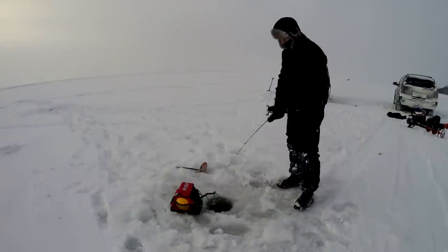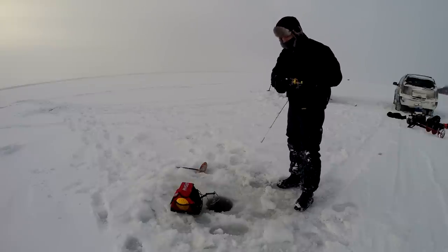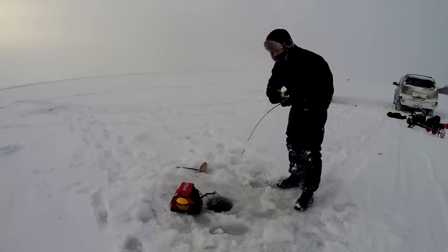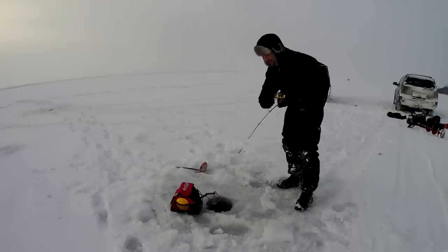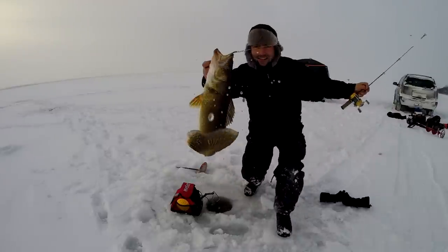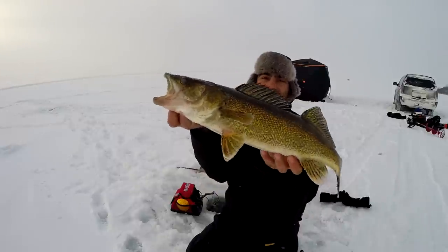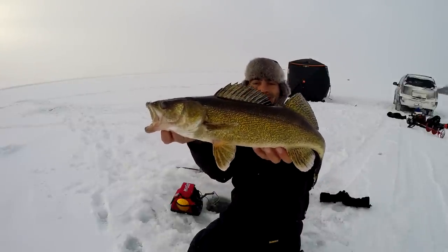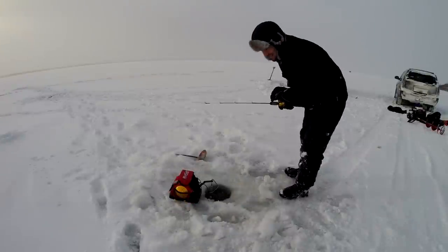I got him! Yeah, I saw him on the marker and I got him. There's another one down there on the bottom. Oh, it's a nice walleye! Beauty — look at that one on that gold slender spoon. There we go, beautiful walleye right there. Let's let him go — super aggressive fish today.